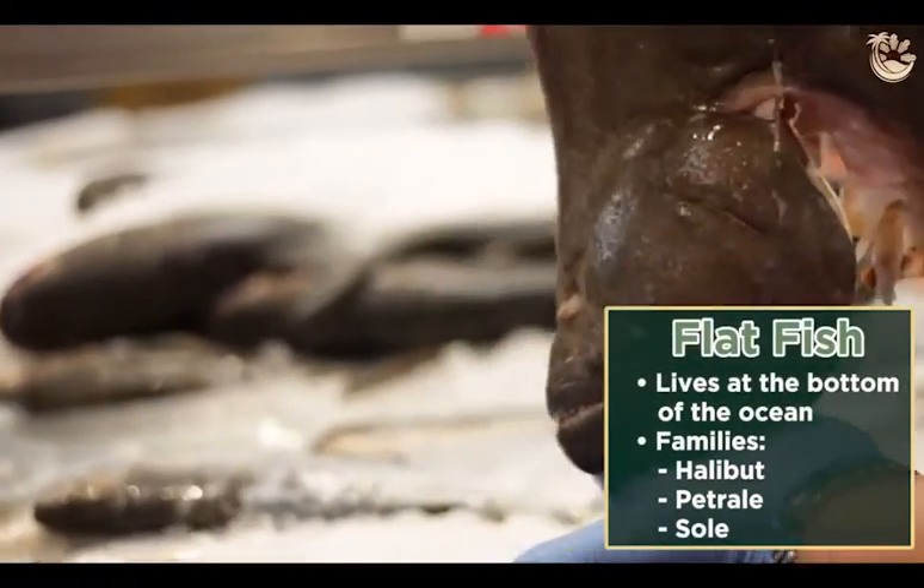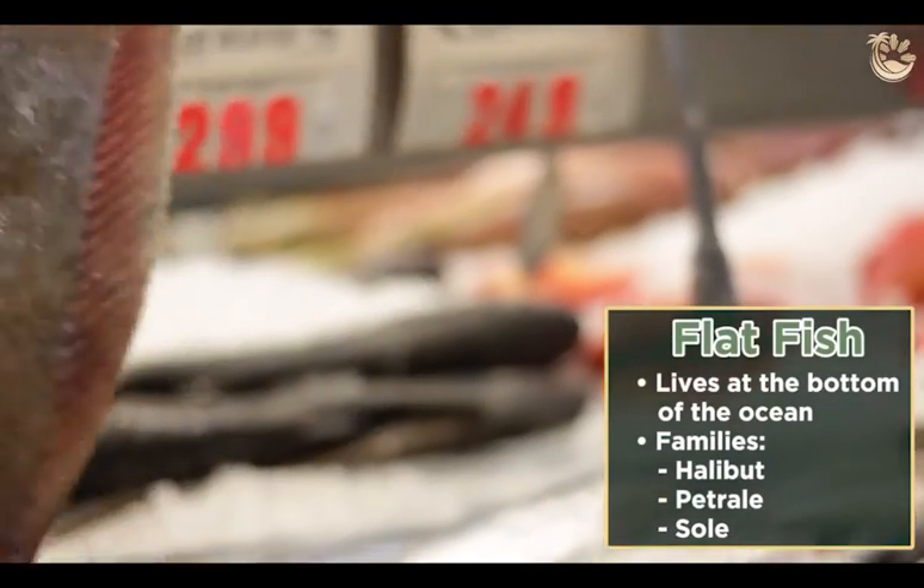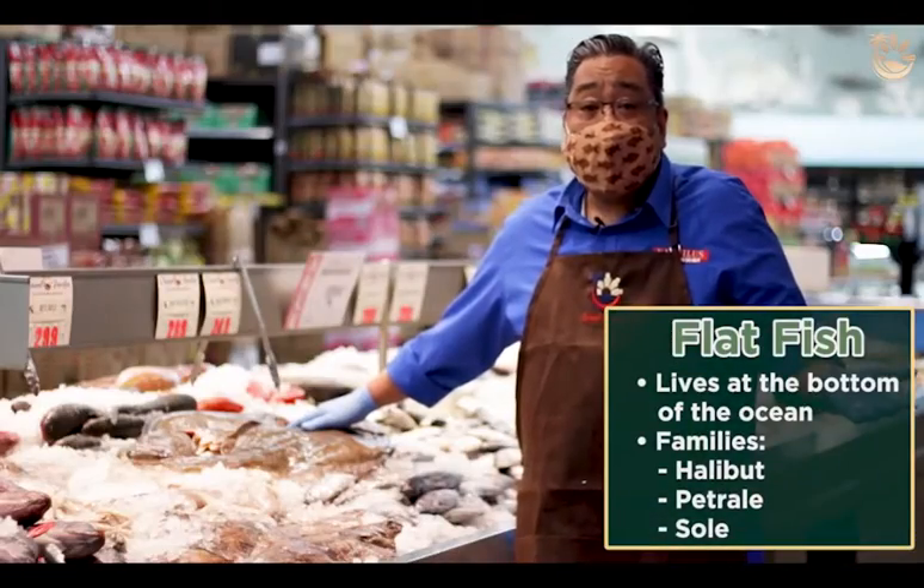You got the Alaskan halibut, you got Mexico fluke and flounder, and you got the San Diego, which is the local halibut also.